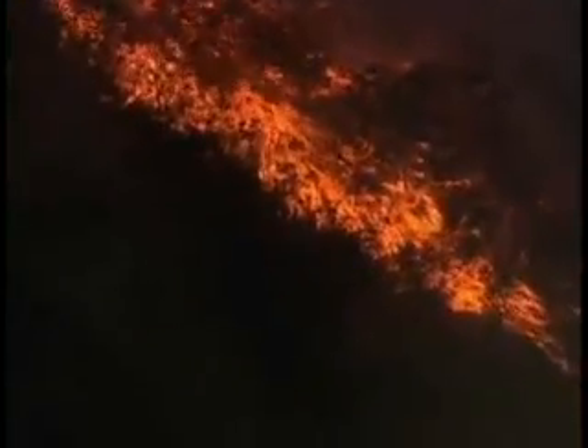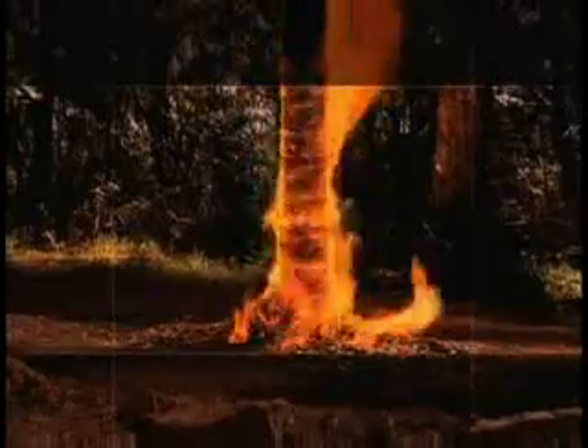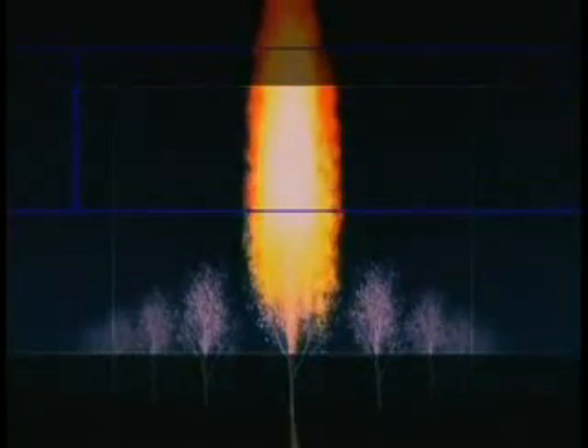Gusts of wind from the storm drive low-lying flames up the trunks of trees into the uppermost branches. It is now transforming into the most dangerous type of wildfire — a crown fire. Feeding off the flammable vapor and parched leaves, the flames can reach up to three times the height of the trees, creating towering columns of flames up to 40 meters high.